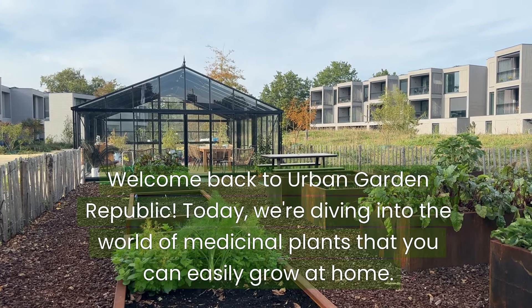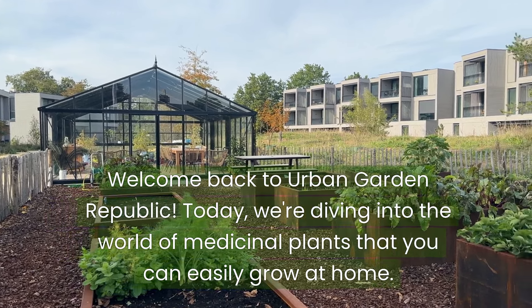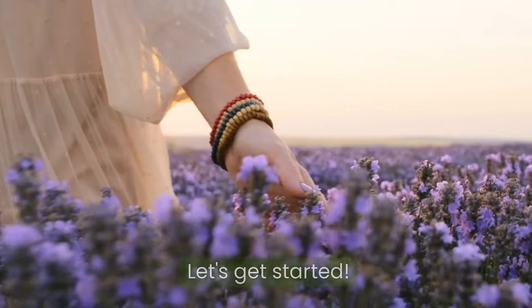Welcome back to Urban Garden Republic. Today, we're diving into the world of medicinal plants that you can easily grow at home. Whether you're a seasoned gardener or just starting out, these plants are perfect for adding a natural touch to your health routine. Let's get started!